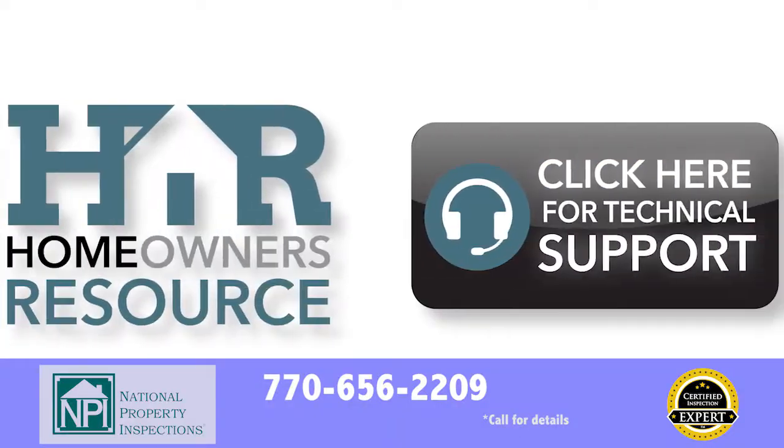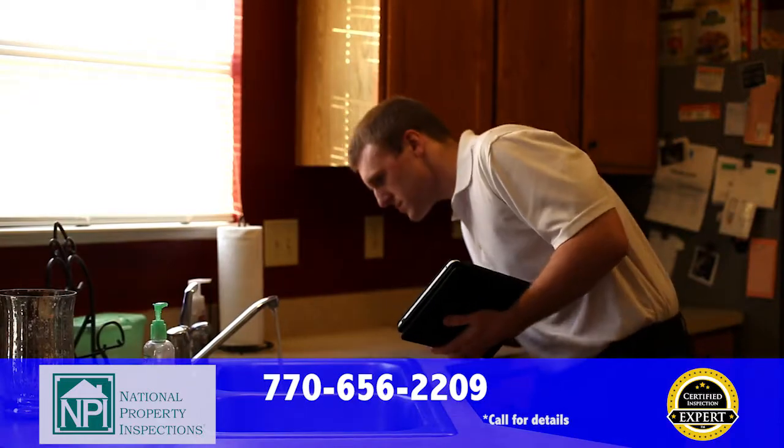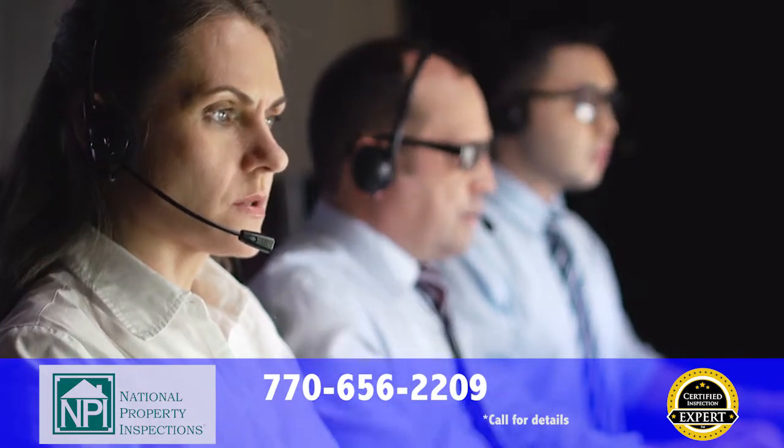We offer more than just the best inspection available. We deliver ongoing support for any and all concerns you may have in your home — whether it be your heating and cooling, electrical, plumbing, or appliance systems, and even structural concerns — our team of experts will be there for you. It's a free lifetime service with your inspection.